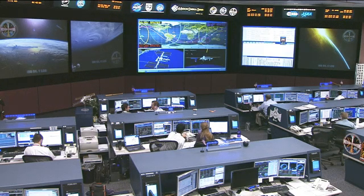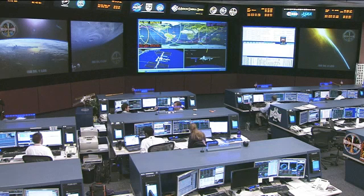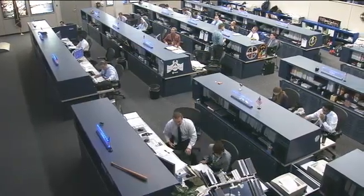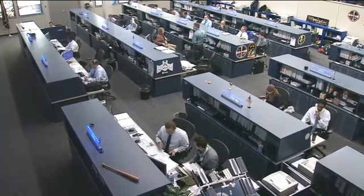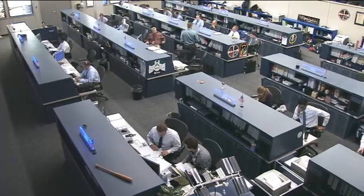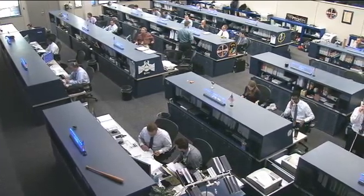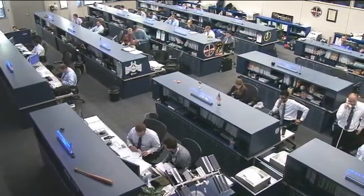The crew also had earlier today an emergency drill for fire. They trained for three main different scenarios: fire being one of them, a toxic environment being number two, and a depressurization being number three. They ran through that fire drill with their different ground teams around the world. After that was done, they had a quick chat with the teams here to talk about how it went. The team here in Mission Control also had a talk amongst themselves to make sure there are no improvements needed to smooth out that process each time they learn something new.